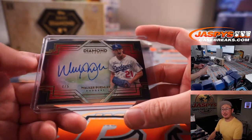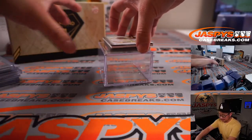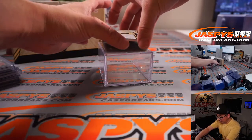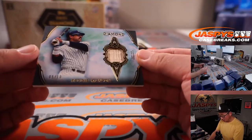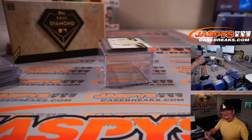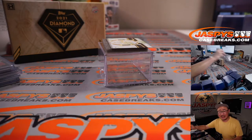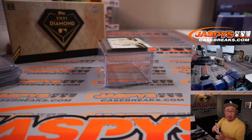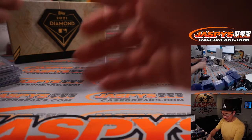All aboard the Big Hit Express! And the last one should be just a relic — five out of ten. Reggie Jackson, Mr. October, the straw that stirs the drink. A piece of his lumber. And that is for PJ with the Yankees, PJ picking up the Yankees straight up.